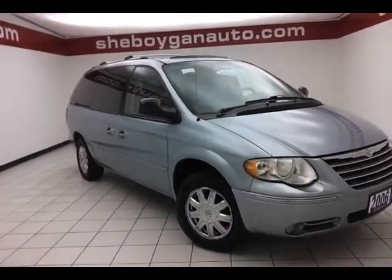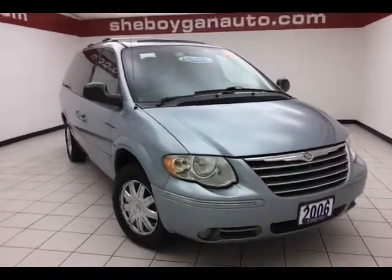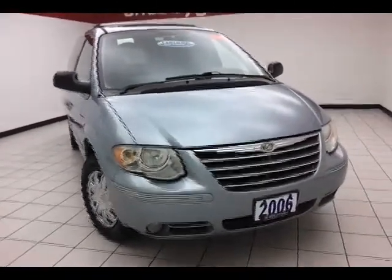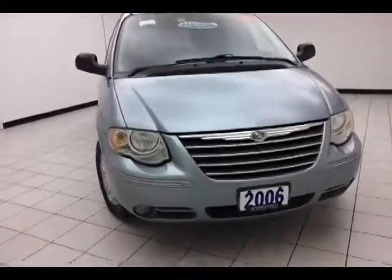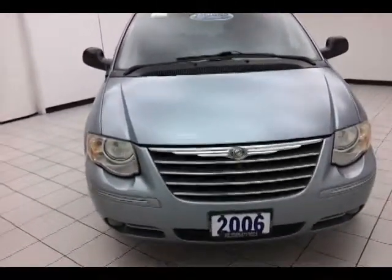Today's special is a 2006 Chrysler Town & Country Limited, stock number B2511A, with 149,000 miles on this one-owner, local trade. It comes to us with a clean AutoTrack history report.